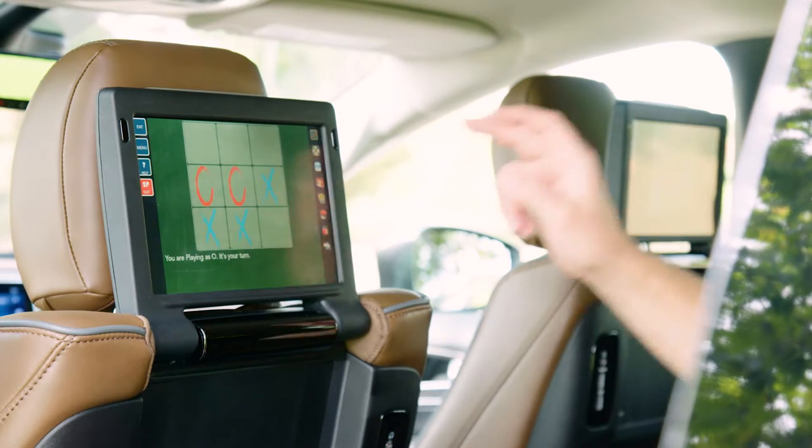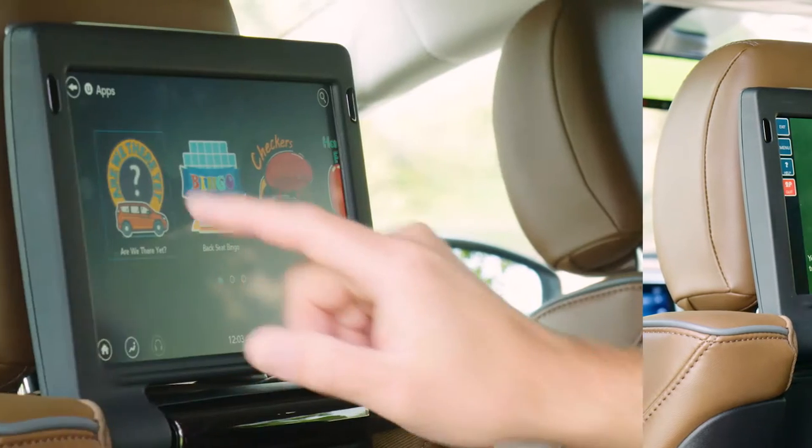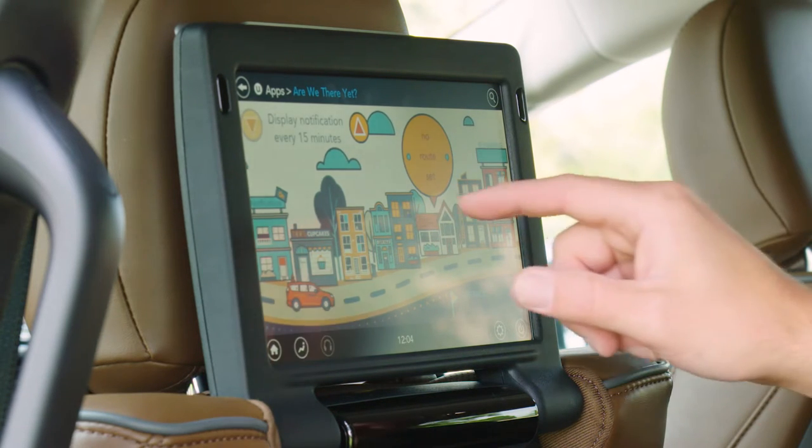The optional Uconnect theater system offers 10-inch color screens in the seat backs. Not only do they provide games, entertainment, and movies, they even include an Are We There Yet app, which shows remaining distance and time to Grandma's house.